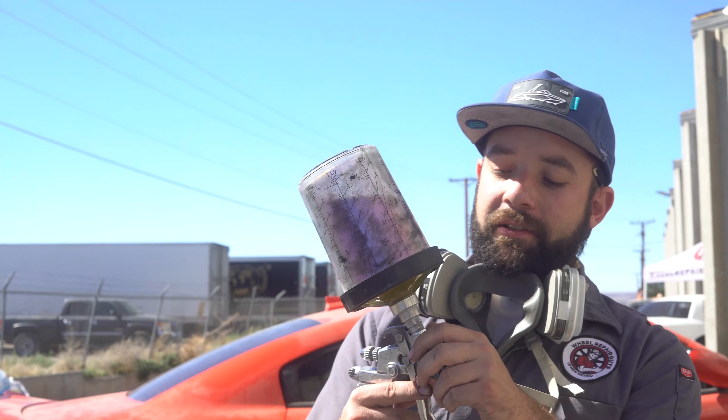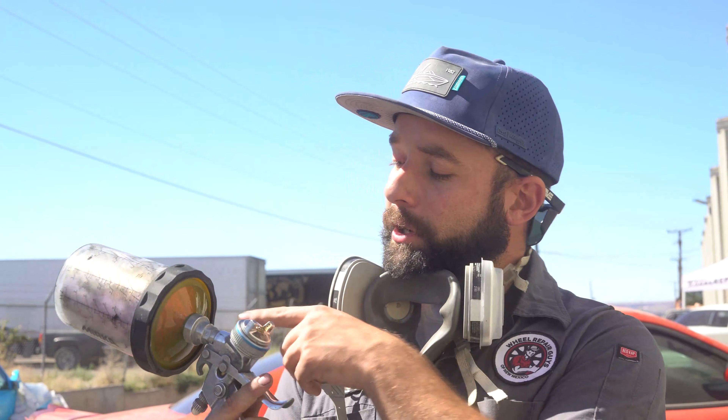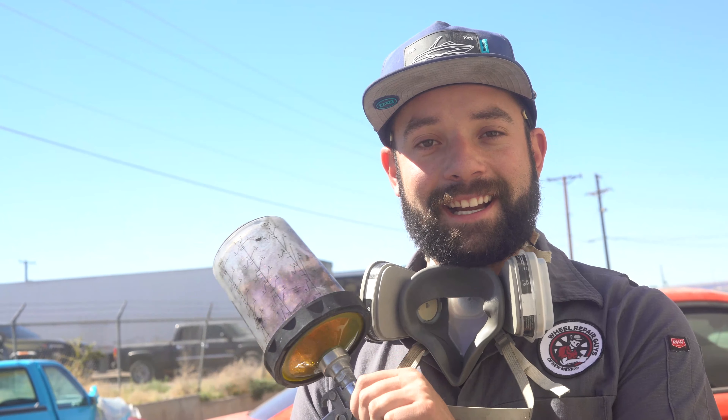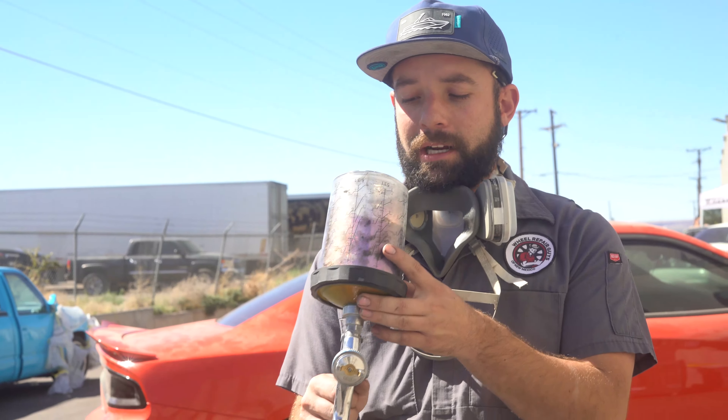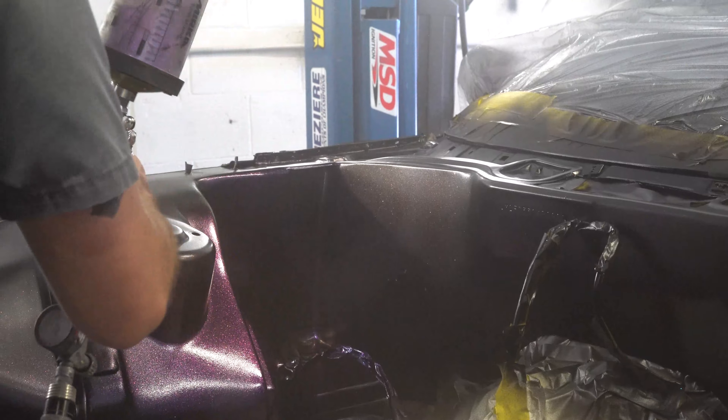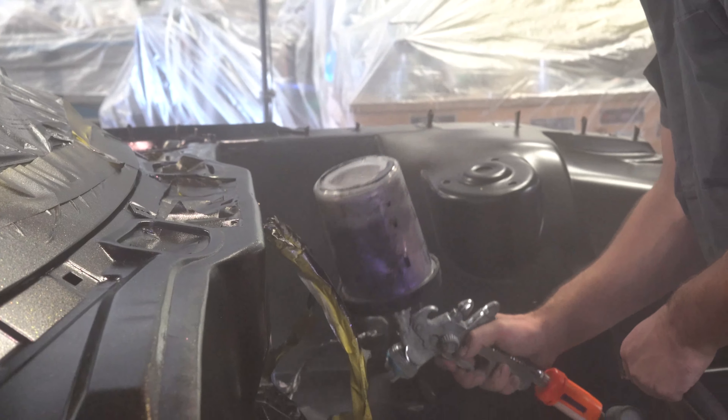We got the color in the gun. We're spraying this out of one of my primer guns and we also have to take the filter out of the cup because this flake is too intense and won't actually shoot out of the gun unless you do that. So this is a 1.4 tip — it's a pretty big size tip — and then no filter, no micron. So we're just shooting straight flake pretty much under the black and that's how we get our effect. Put your respirator on guys, let's get inside.